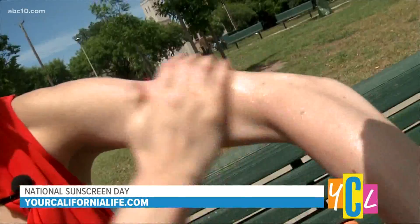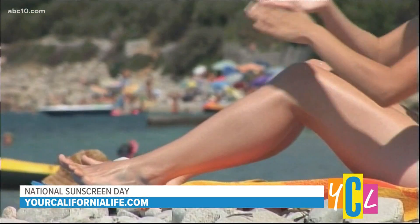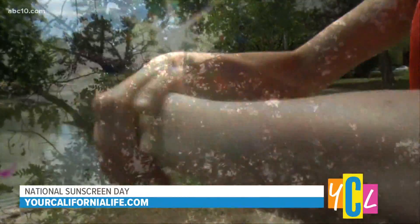The only real difference between higher SPF numbers is how long it's lasting. Use a minimum of SPF 30. For children, I would recommend at least 30 or 50, because if you're out at a park, a sprinkler park, the beach, or the lake, you are definitely going to be there for a long amount of time.